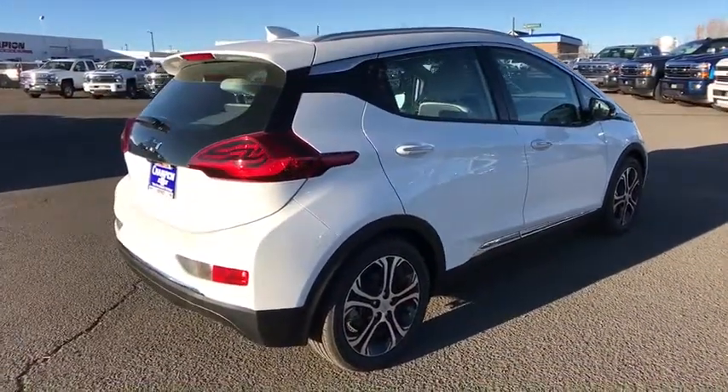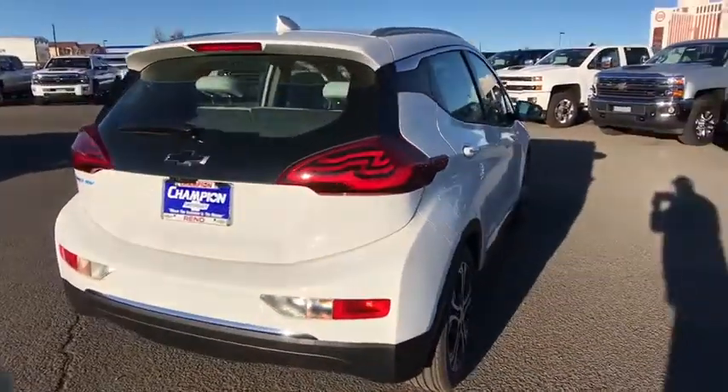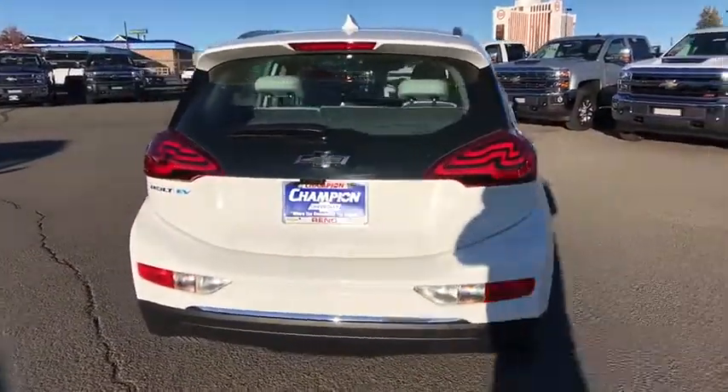Bluetooth. Leather wrapped steering wheel. Adjustable steering wheel. Power steering. Keyless start. Four wheel disc brakes.